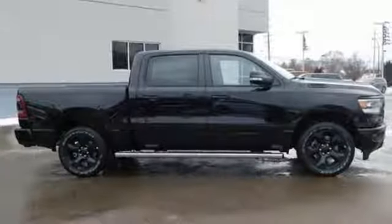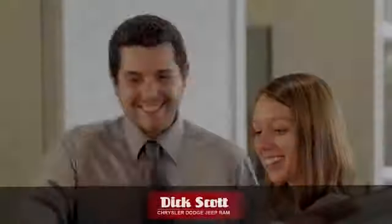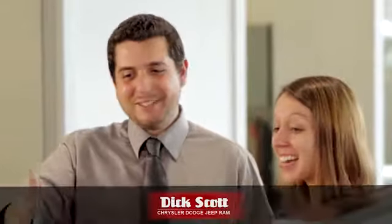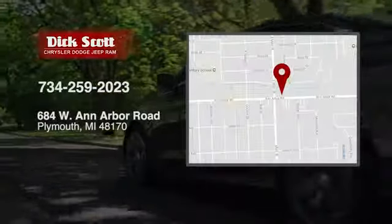Stop in for a test drive and make it yours today. At Dick Scott Chrysler Dodge Jeep Ram, we've devoted ourselves to helping and serving our customers to the best of our ability. We're conveniently located at 684 West Ann Arbor Road in Plymouth, Michigan.